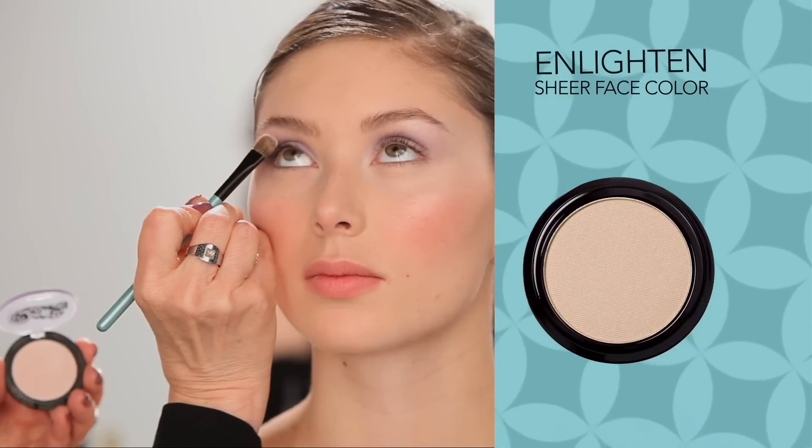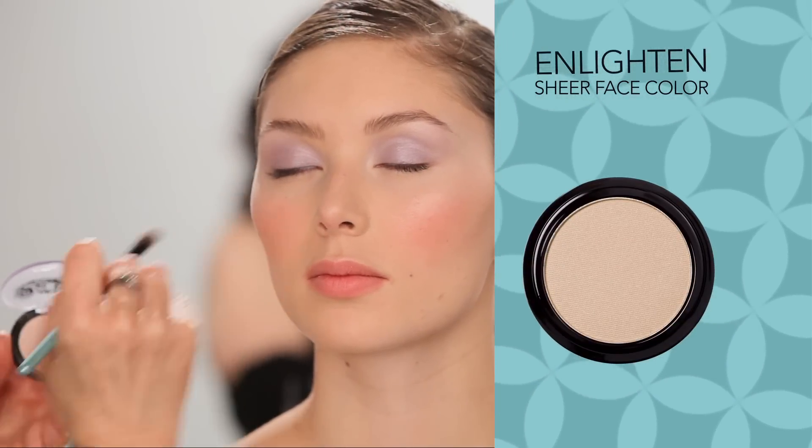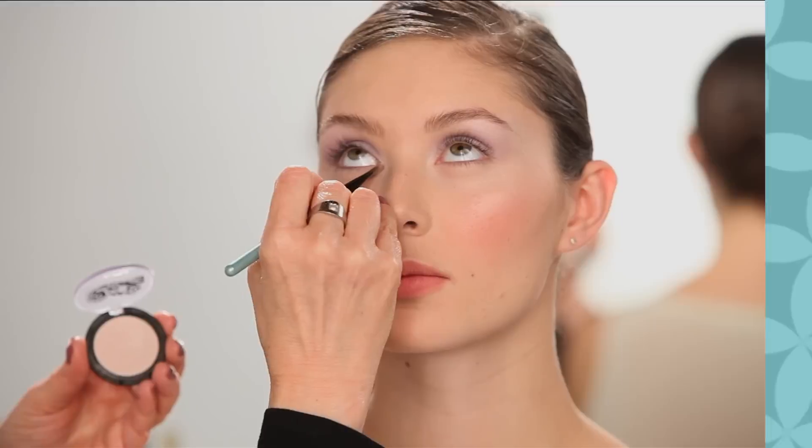With the same brush, apply Enlighten Highlighter under the brow bone. Then, to open the eyes, dab in the inner corners.